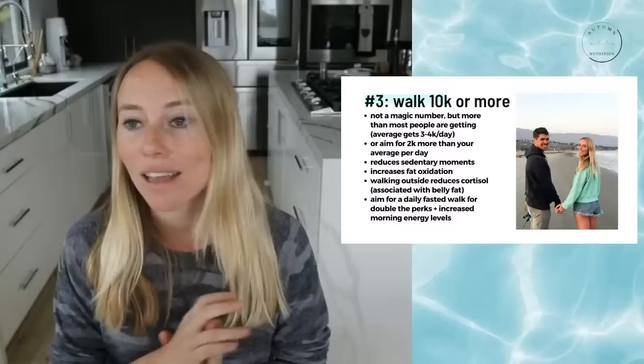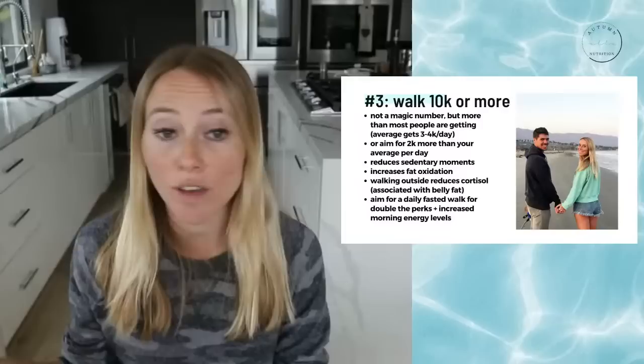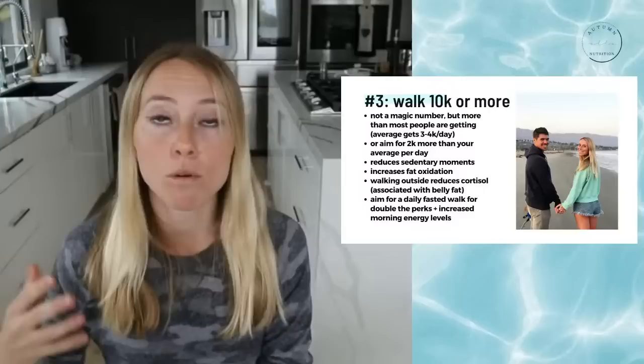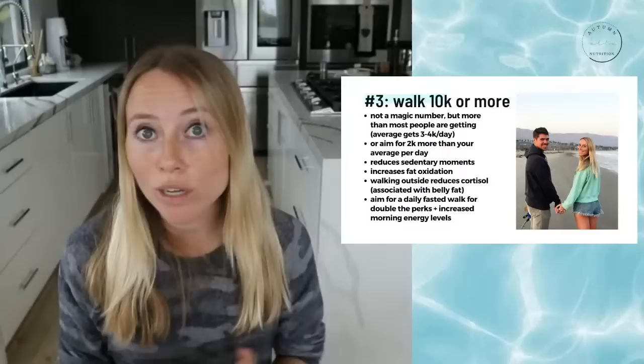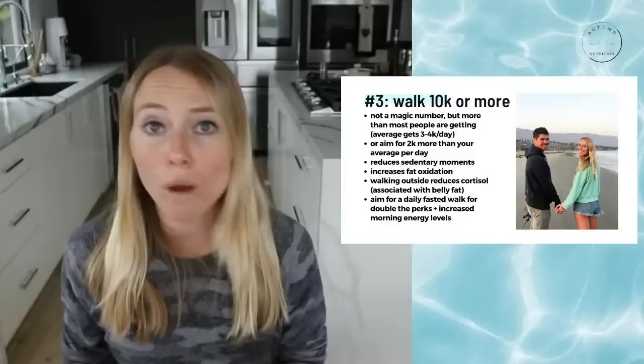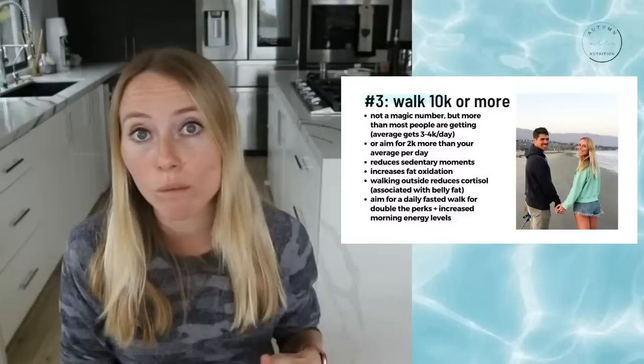You'll feel better energy levels, especially if you can get out walking first thing in the morning. Walking also increases fat oxidation because it's a lower heart-rate activity, which doubles down on those same intermittent fasting perks. If you suffer from more stress, gut health concerns, or anxiety, taking that walk outside in some type of natural environment — even a park or garden — has actually been found to reduce your stress hormone cortisol levels.